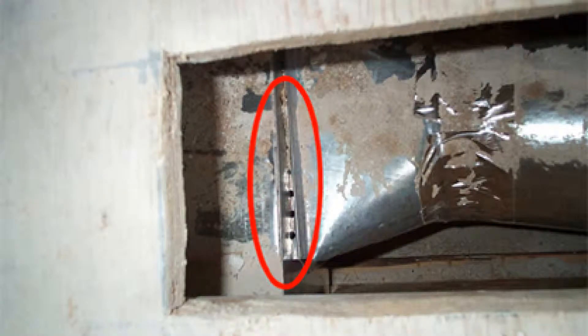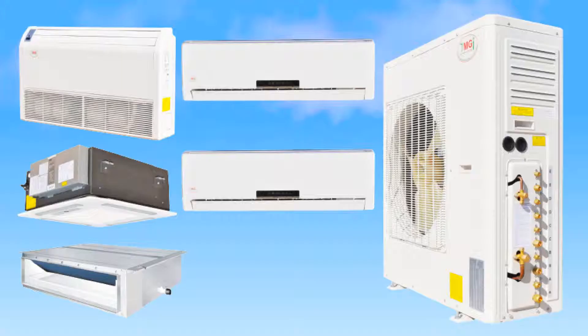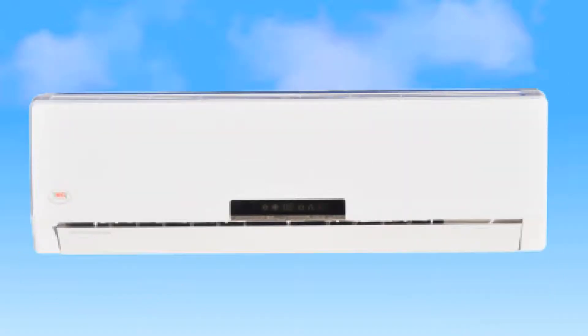Duct systems can be very inefficient. The EPA estimates conventional systems lose between 25% and 40% of their efficiency through leaks in the ductwork alone, costing you more money on energy bills and reducing the quality of air in your building. YMGI mini-split systems maintain nearly 100% of their rated efficiency. Since the conditioned air is delivered locally from the indoor units, there is no air leakage from the system.